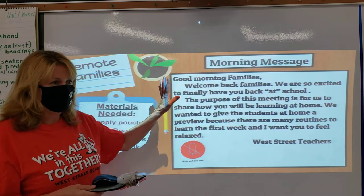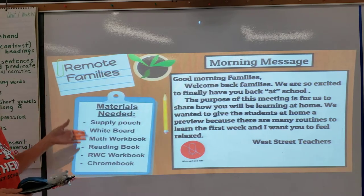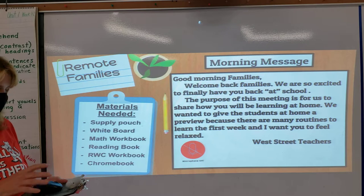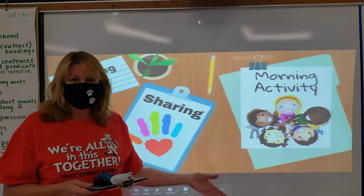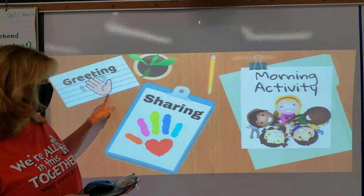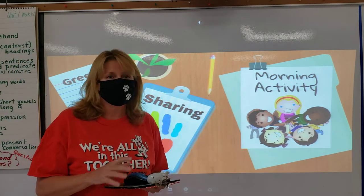Each day you'll see a screen like this and it'll have a message to you and the materials you need for the day. Every morning you're going to have a morning meeting. It starts with a greeting, sharing, and a morning activity. It's how we'll get to know each other.